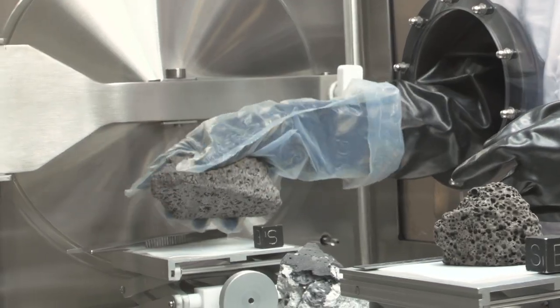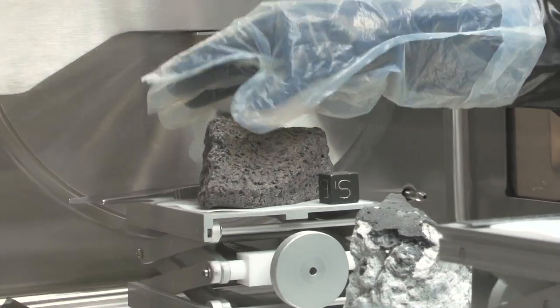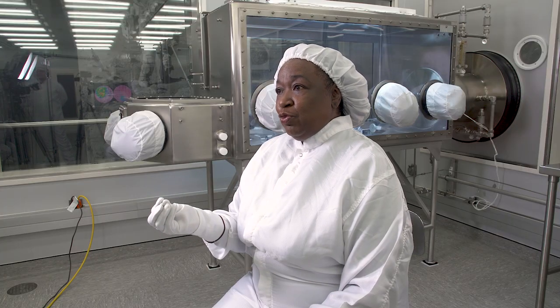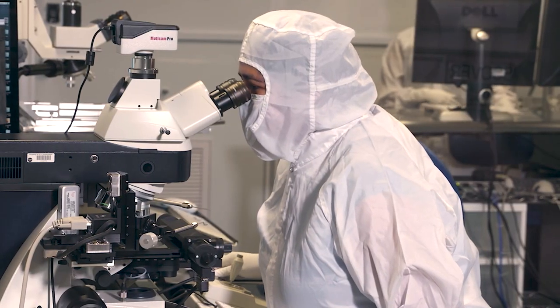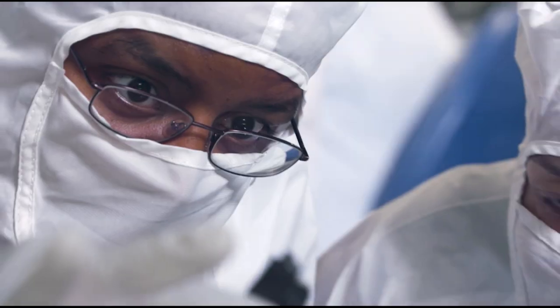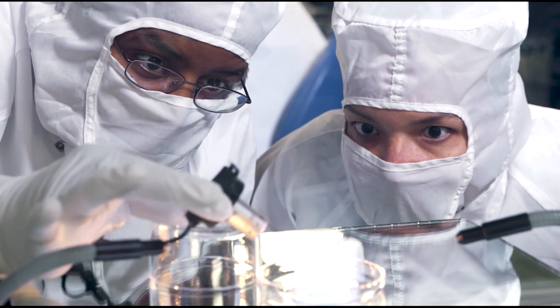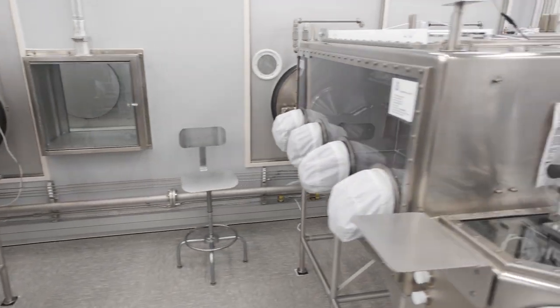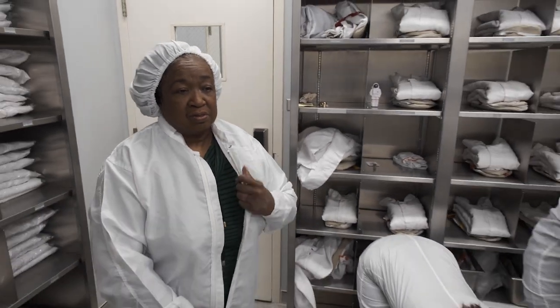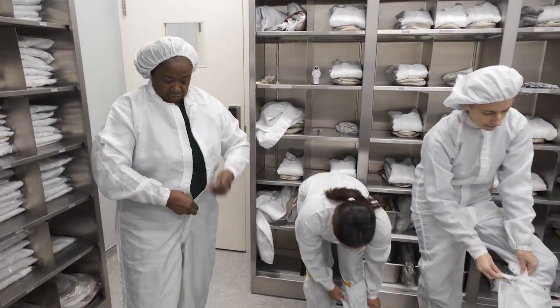You cannot actually touch the samples with the bare hand. If I touch the samples with my bare hands, then I'm adding oil to the samples. So when the researchers do their analysis, they're not researching what was actually found on the moon — they're researching what we have here on Earth. We work in a clean room lab with microscopes that we keep covered with a bag when we go out.